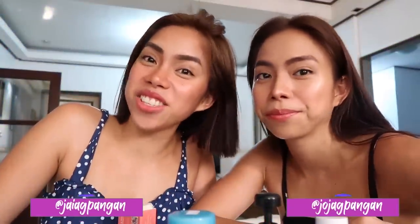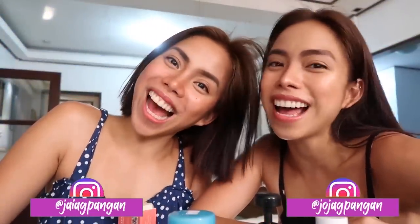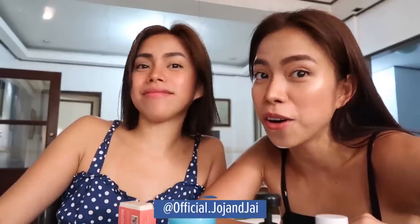Hi guys! This is Joj and this is Jai. Welcome back to our twin life! For today's video, here are the most requested topics for us: kili-kili routine, singit routine, body care routine, and our intimate parts — ishishare namin sa inyo lahat-lahat! Para maging more confident pa tayo sa mga gustong malaman yung sekreto namin, keep on watching! But first, don't forget to like and subscribe!